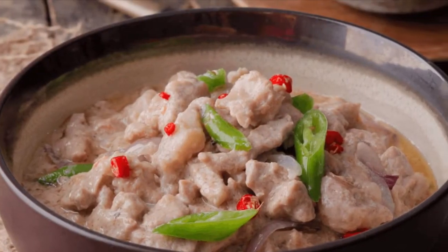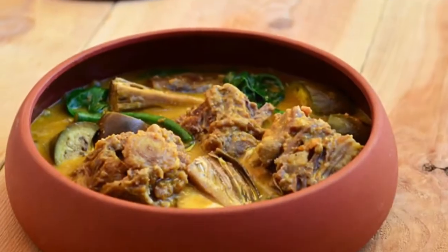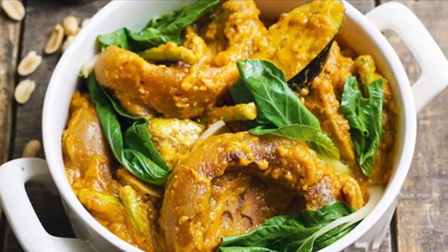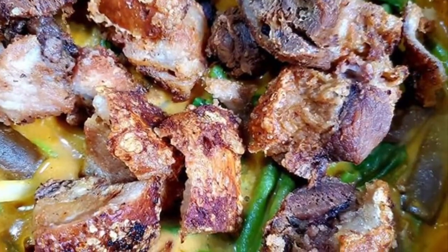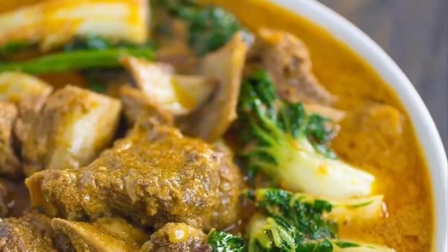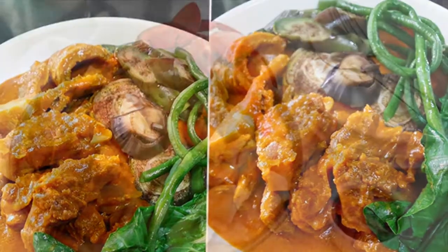Third on our list: Kare-Kare is a Philippine stew complemented with a thick, savory peanut sauce. It is made from a variation base of stew — oxtail, pork hocks, calf's feet, pig's feet, beef stew meat, and occasionally offal or tripe. Kare-Kare can also be made with seafood — prawns, squid, and mussels — or vegetables, which include eggplant, Chinese cabbage or other greens, daikon, green beans, okra, and asparagus, usually equalling or exceeding the amount of meat.